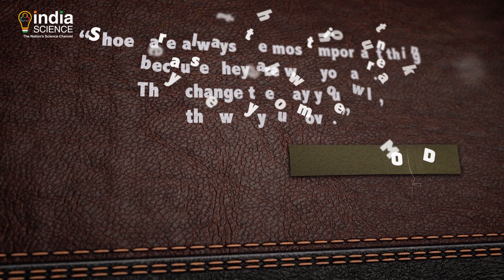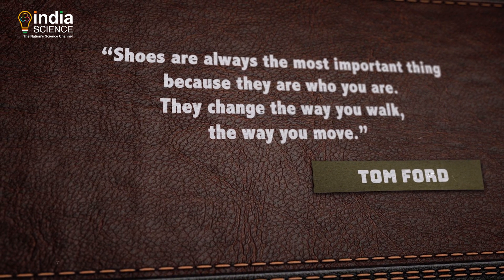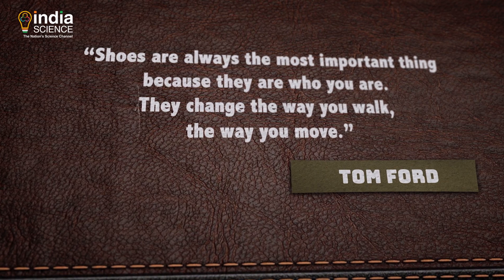Shoes are always the most important thing because they are who you are. They change the way you walk, the way you move. — Tom Ford